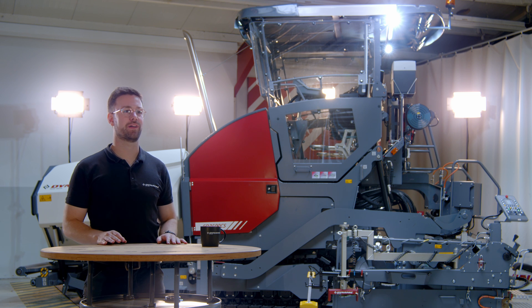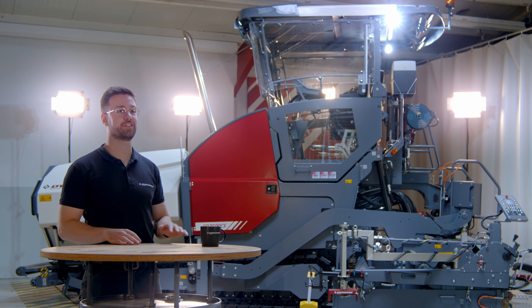I'm proud to present the Dynapack highway paver portfolio, like this SD2500CS.